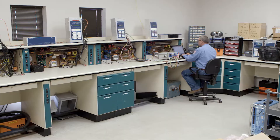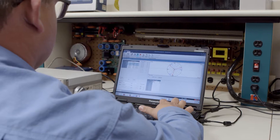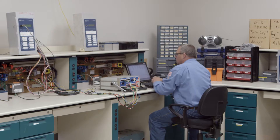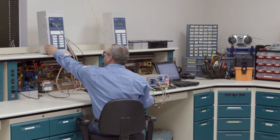We've always had SEL recloser controls and we chose them over other competitors mostly because of the support and the standardization with our other devices. A big reason that I like SEL is because of their technical support. You can call and get a support engineer that knows what he's talking about, and we've been very pleased with the support that they have.